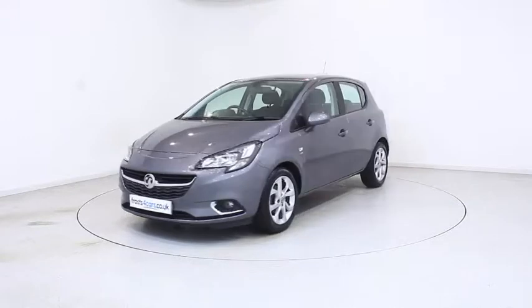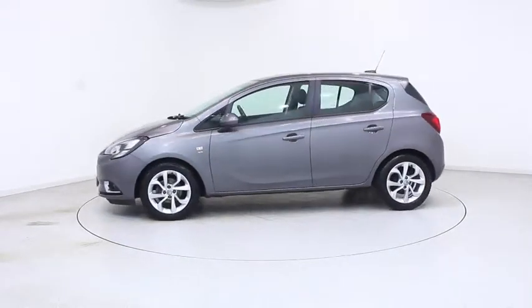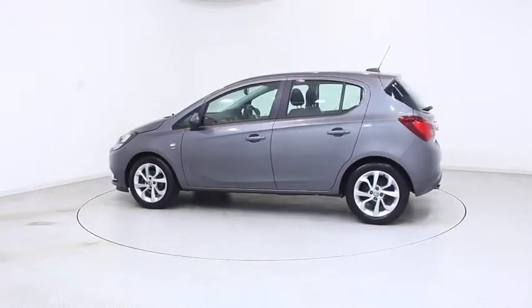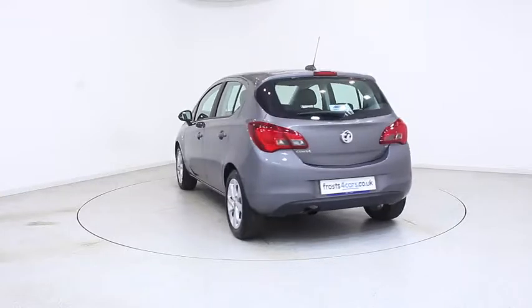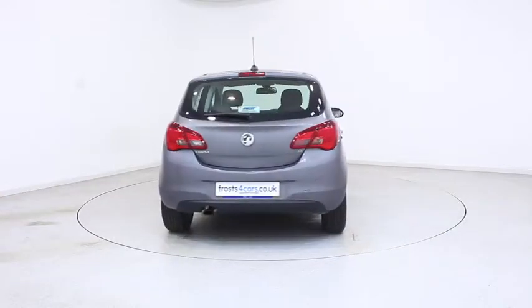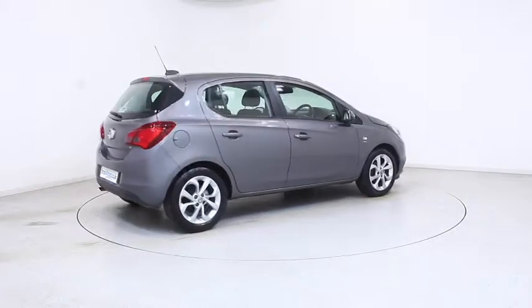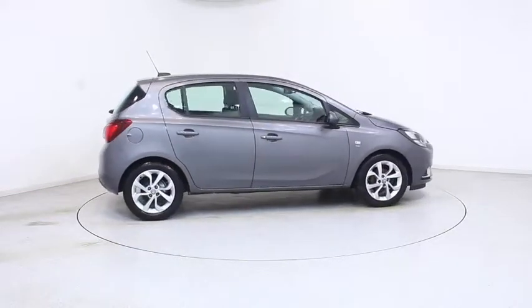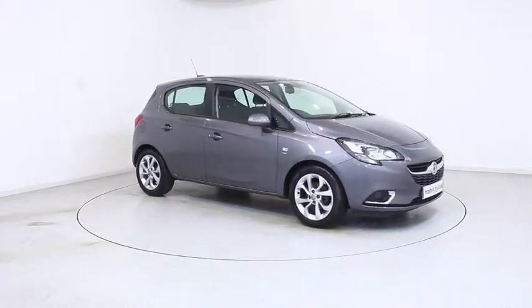Ready for you to view — try and drive away the very same day. This Voxel has been through our extensive mechanical and preparation process to ensure it's in perfect condition. For more information or to book a test drive, contact your local Frosts dealership or visit frost4cars.co.uk to reserve this car online for 48 hours for a no obligation, fully refundable £100 deposit.